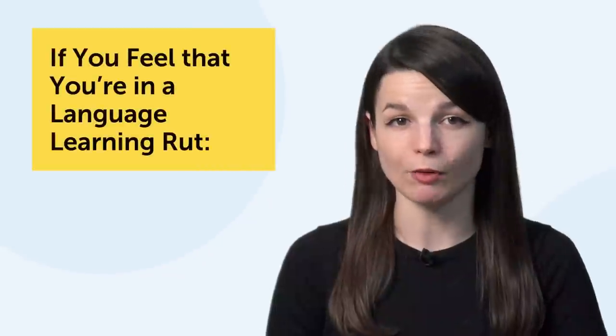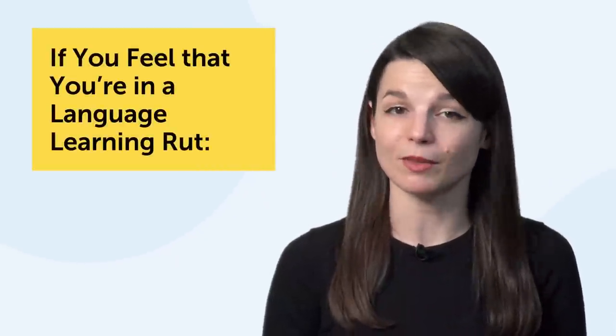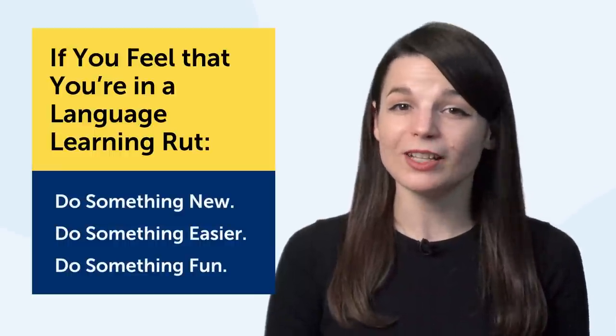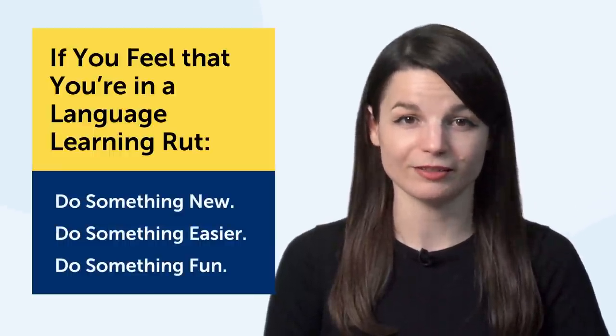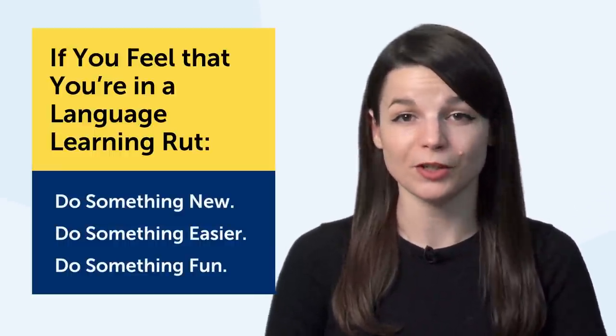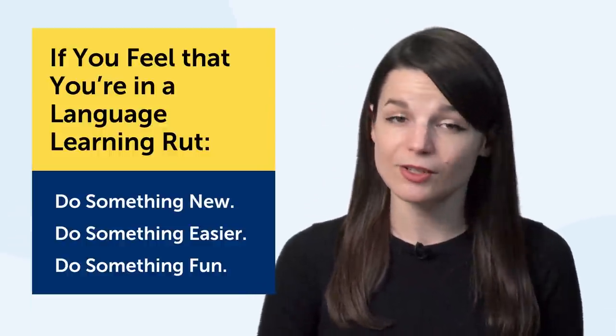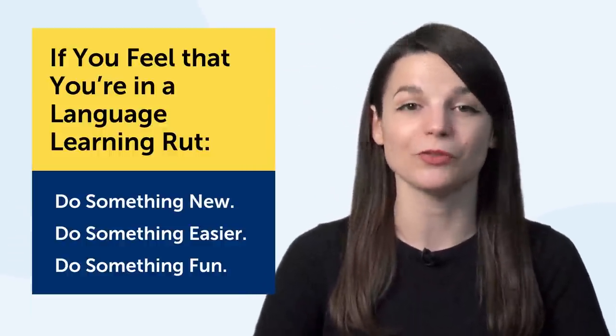Again, the point is: if you feel that you're in a language learning rut, the best thing to do is take a break and then do something new — something easier, something that's fun. What's fun is really up to you as a person. You just learned a whole bunch of ways to learn, but if you have more approaches, please leave a comment. These are just suggestions and you need to find out what works for you.